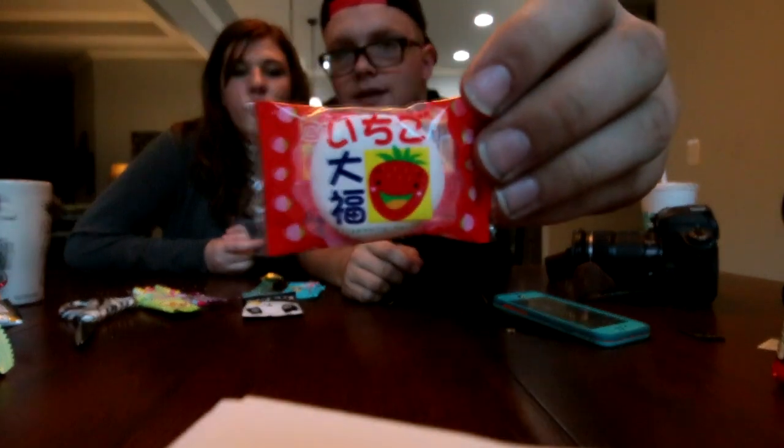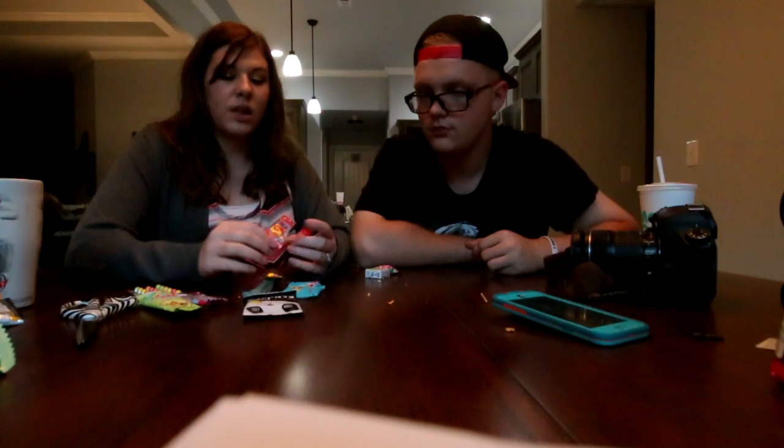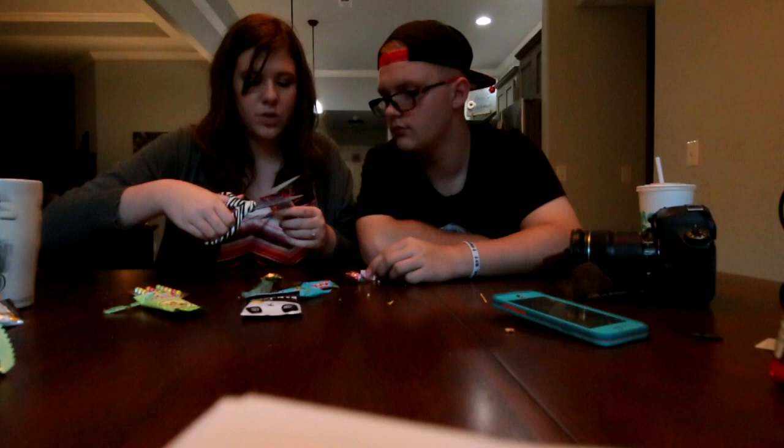I want to do this marshmallow looking thing — it's got a strawberry on it. It's so soft. It's got a little pink filling, probably strawberry flavor. I like it. It's pretty good — it's not like how marshmallows are here, where they're like marshmallow candy but overpowered. They're really starchy here.